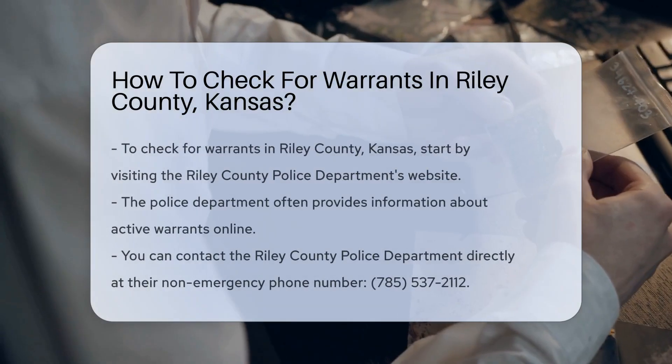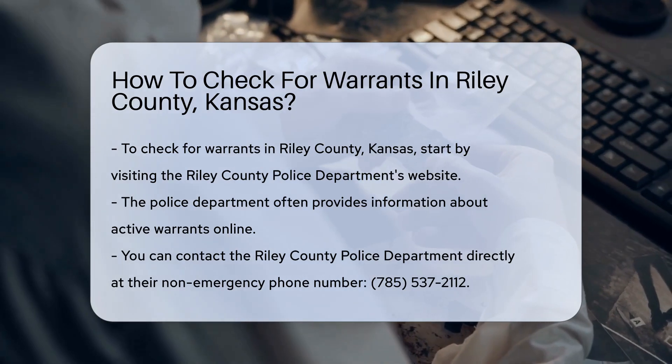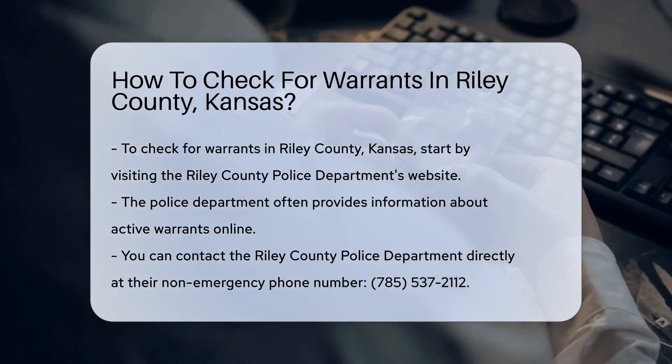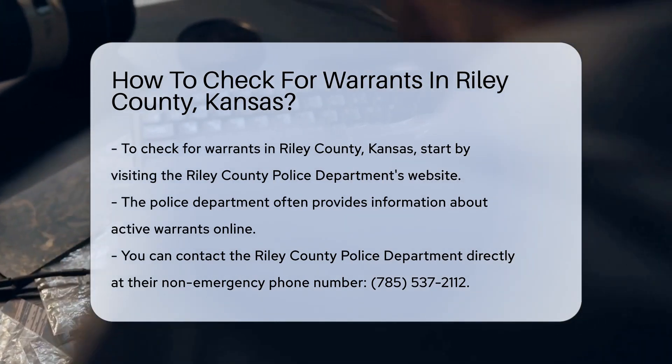If you need to check for warrants in Riley County, Kansas, there are several steps you can follow. First, you can start by visiting the Riley County Police Department's website. They often provide information about active warrants.